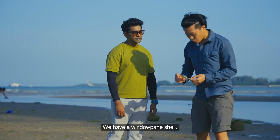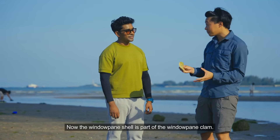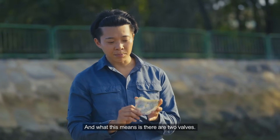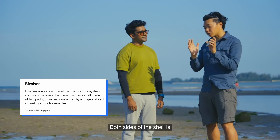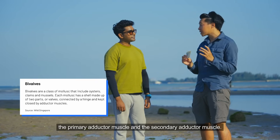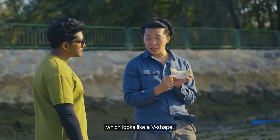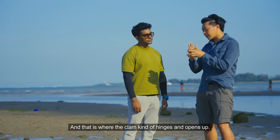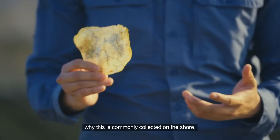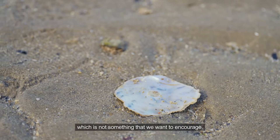We have a windowpane shell here. The windowpane shell is part of the windowpane clam, which is actually a bivalve — meaning they have two valves. Both sides of the shell are held together by two muscles: the primary adductor muscle and the secondary adductor muscle. We have here what is called the hinge, which looks like a V-shape and is where the clam hinges and opens up. It's a really nice shell, and that is one reason why it is commonly collected on the shore, which is not something we want to encourage.